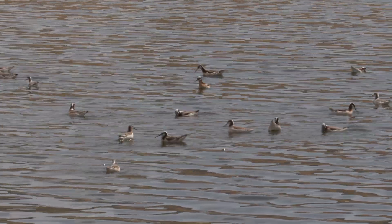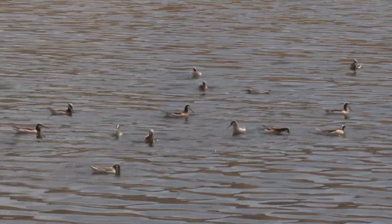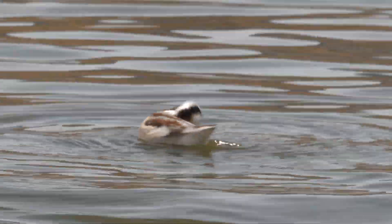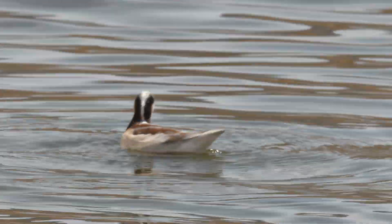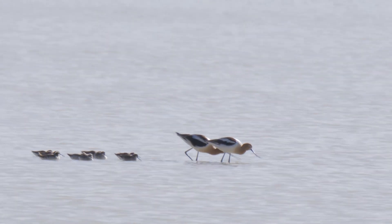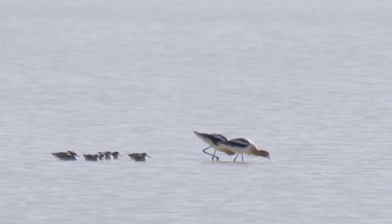They will eat walking, but prefer to swim in still water where they famously spin round and round, flushing food from the bottom. As it rises to the surface, they grab it.